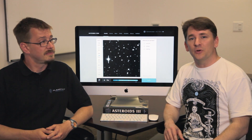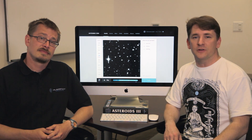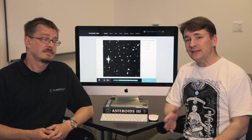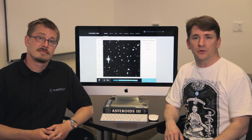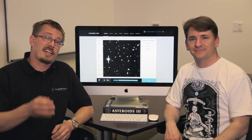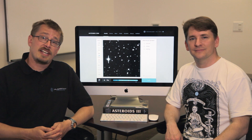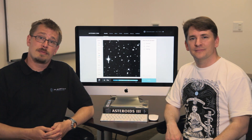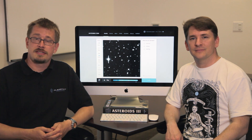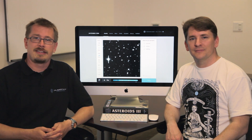We're also happy to have the support of other partners in the project. The raw data has been provided by the University of Arizona's Catalina Sky Survey. Catalina is funded by NASA's Near-Earth Objects Observation Program and led by Dr. Eric Christensen and Dr. Steve Larson. Thanks, guys. We're also grateful to Amazon.com, who is hosting the data on the internet through their sponsorship of an Amazon Web Services public dataset. A special thanks to Planetary Resources Vanguard Jamie Kinney for that.